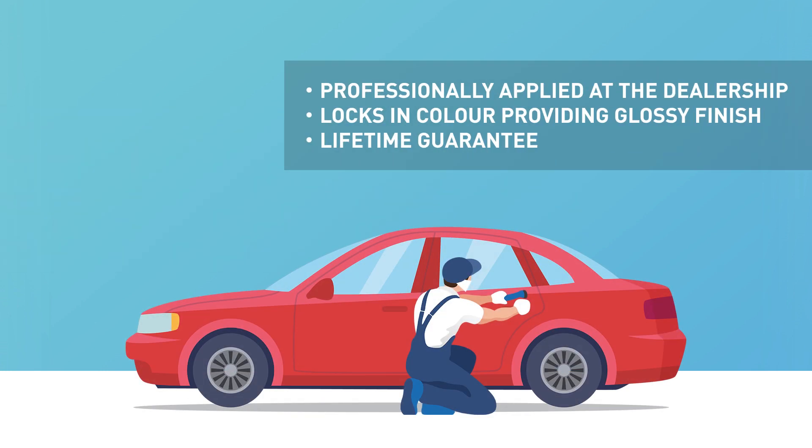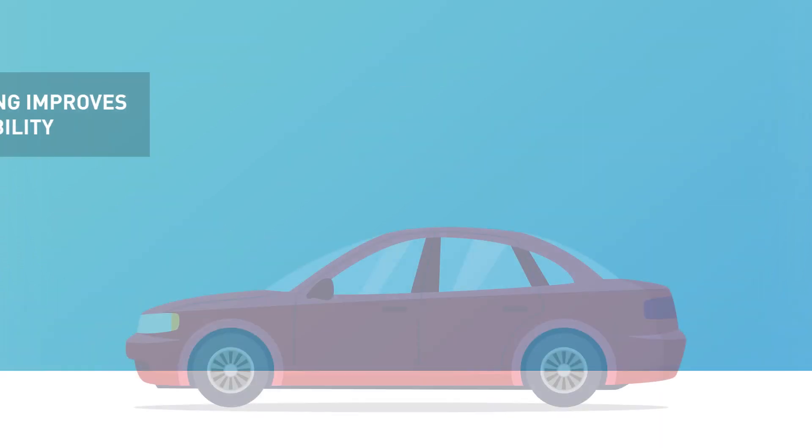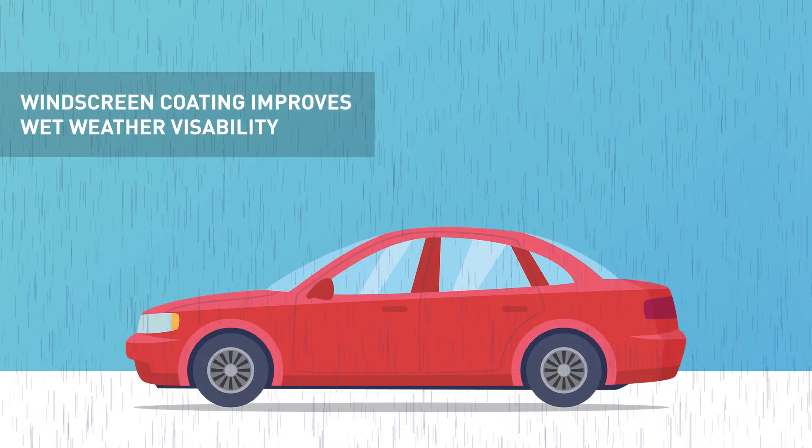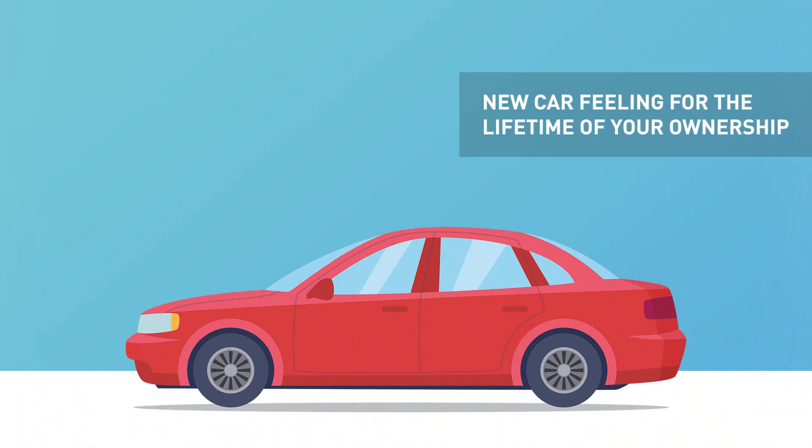Professionally applied at the dealership, it locks in colour and provides a deep, glossy finish for paintwork that's easier to clean, with a lifetime guarantee that means there's no need to polish to maintain the showroom shine. When applied onto interior carpets, upholstery and leather, it protects against marks and unsightly stains, whether that's food, drink or dye from your clothing. A windscreen coating also improves wet weather visibility. Keep that new car feeling, inside and out, for the lifetime of your ownership. Guaranteed.